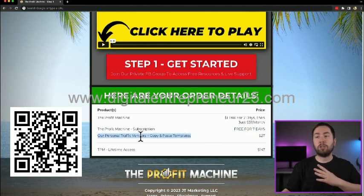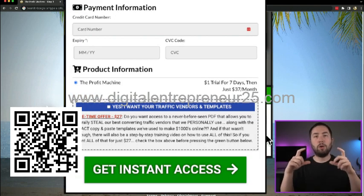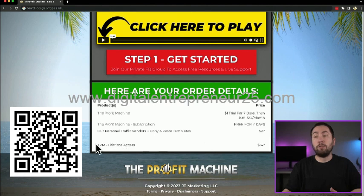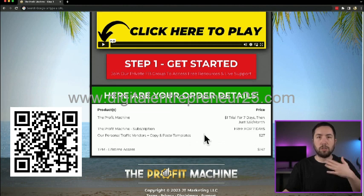If you got our personal traffic vendors and copy and paste templates, that's just the $27 add-on below the order checkout on that first page where you watched the video with Jonathan. And if you purchased the lifetime access on the last page, that's what that is. You'll also get a receipt sent to your email, and this page will be sent to your email as well.